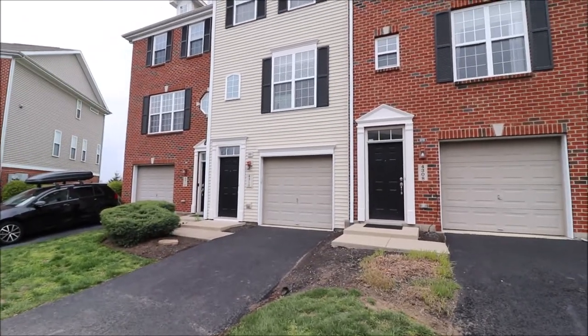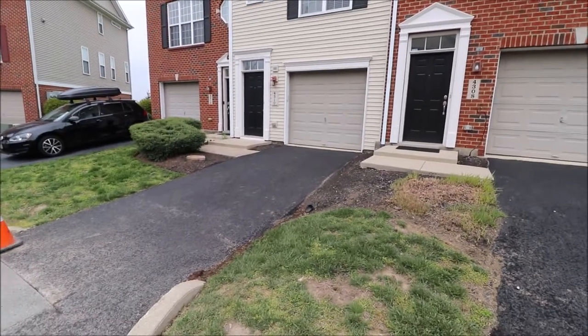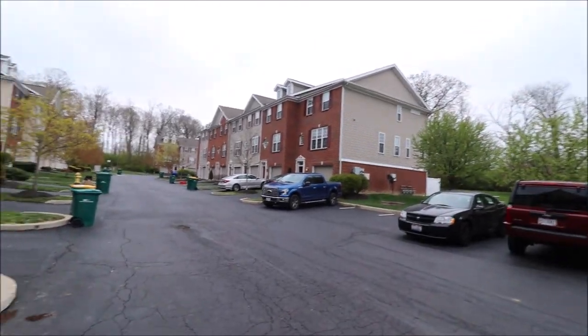Hello and welcome to 4310 Straight Arrow Road, Beaver Creek, Ohio. Here I'm standing out in front of this home. First thing to point out, this is a little community like you've never really seen in the Dayton, Ohio area.